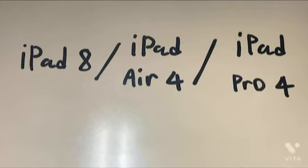Currently, there are not only the Air 4 but also the iPad 8 and iPad Pro 4. If you want better performance, I recommend purchasing the iPad Pro 4. And if the price is too much, I recommend the iPad 8, which is cheaper.